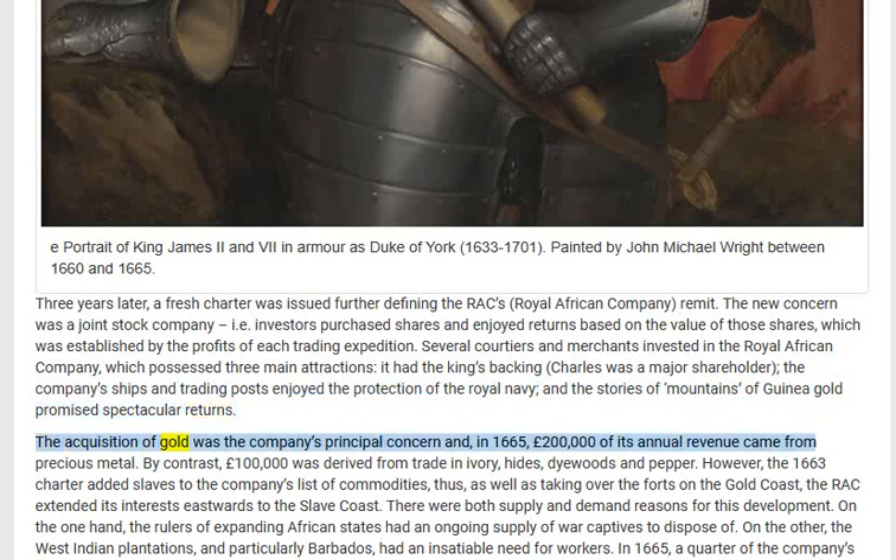The acquisition of gold was the company's principal concern, and in 1665 £200,000 of its annual revenue came from precious metal. By contrast, £100,000 was derived from trade in ivory, hides, dyewoods, and pepper. However, the 1663 charter added slaves to the company's list of commodities.